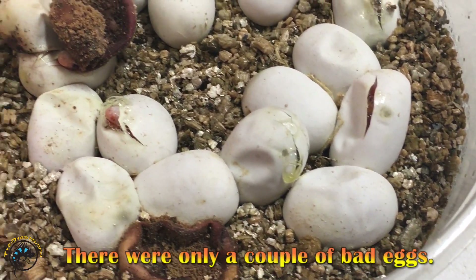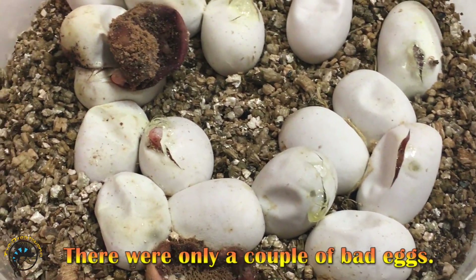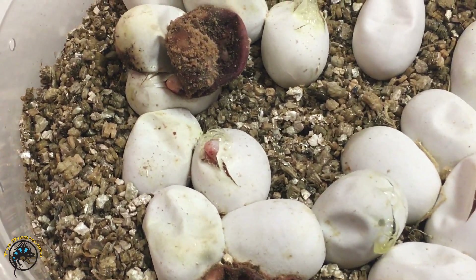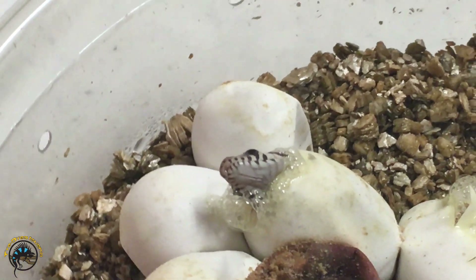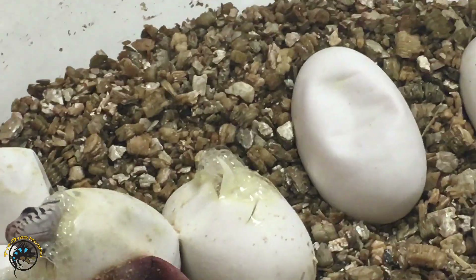Some of those are bad eggs, but since they're stuck to the rest of the good eggs, we can't take them out. But we've got babies hatching — I see a little baby right there.